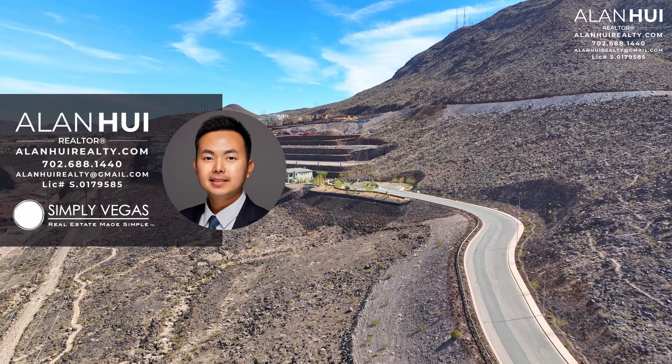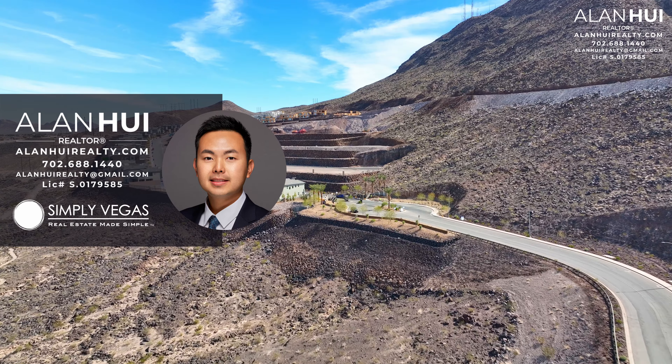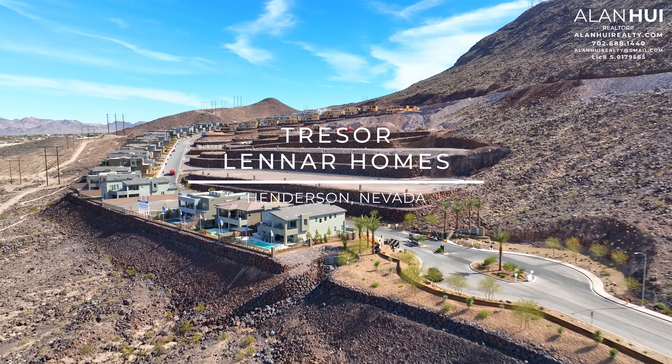Hey, what's up everyone, this is Alan, your Las Vegas and Henderson Realtor with Simply Vegas. Today we'll be exploring the community of Tresor by Lennar Homes in Henderson, Nevada.